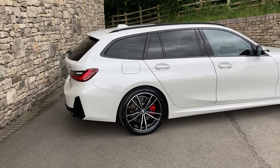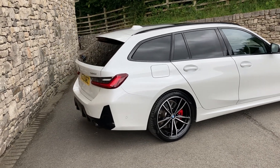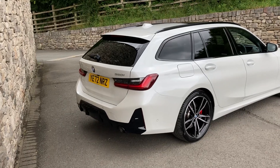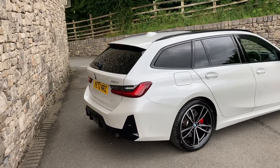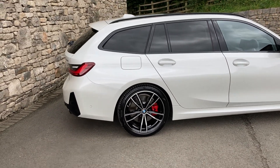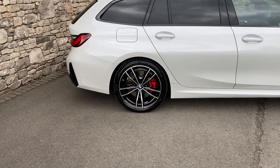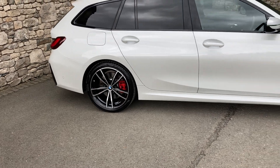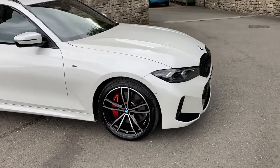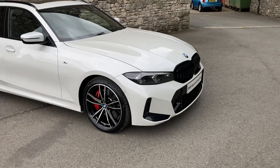This car was registered in November 2022, on a 72 plate, and has covered a little over 11,000 miles. Spec wise, really good spec on this one. We've got the technology pack, the visibility pack, and the M Sport Pro pack which gives us these gorgeous 19 inch diamond cut alloy wheels, along with the red brake calipers and the black grille, which in my opinion looks better than the chrome grille.